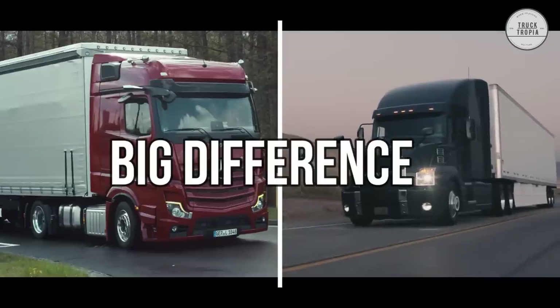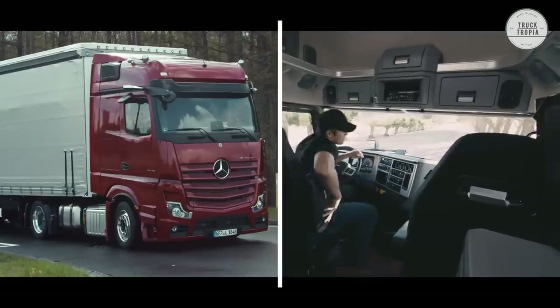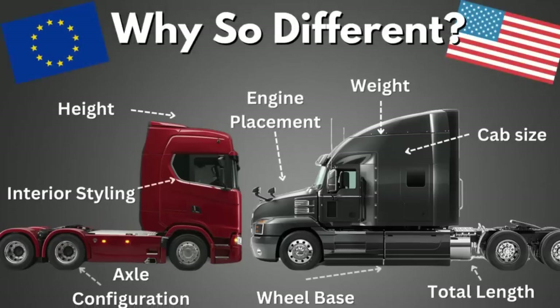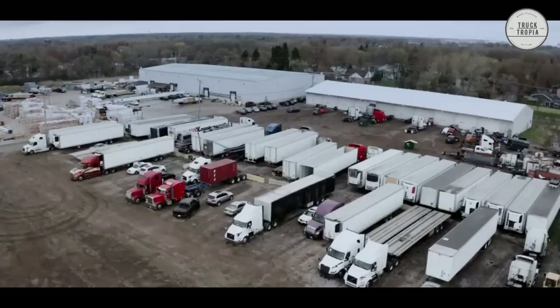Before comparing the engines, you might have noticed that there is a big difference in the cabs of European trucks compared to U.S. ones. We actually made an entire video showing and explaining why they are so different, so click on the link in the description.